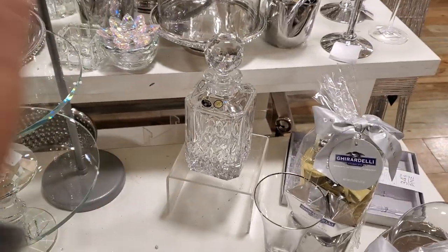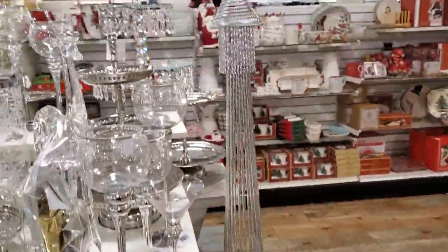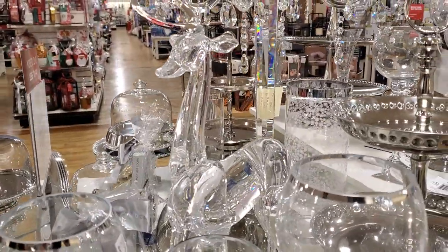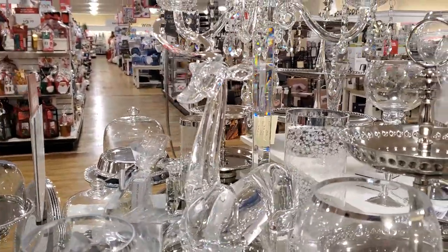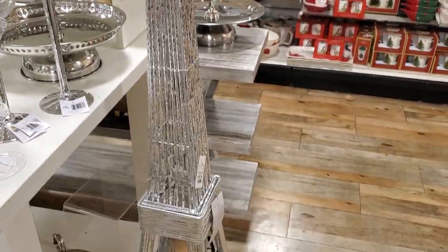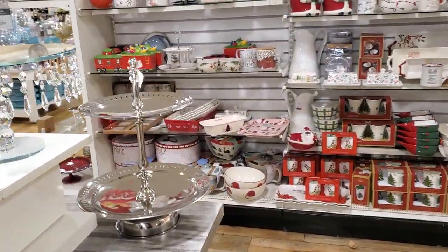And that decanter we've seen before at another location, but I really want to get to this deer right here. Look at that deer — oh, it is broken! Oh man, that sucks. Then we have the Eiffel Tower for $200, and it will light up. Love it!